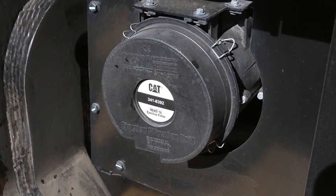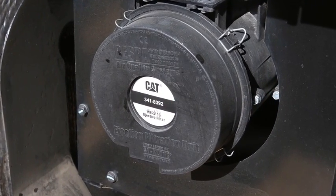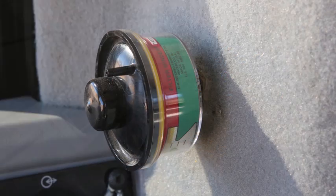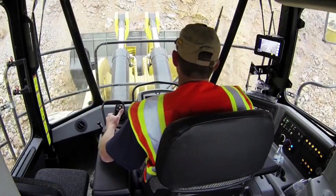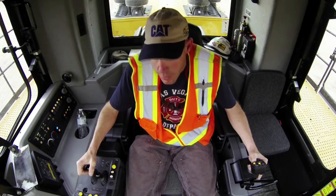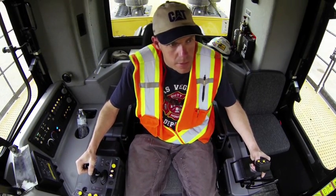Cab air in the 994K is filtered by a turbine style powered air cleaner system. This system also provides positive pressure into the cab to help keep it clean. A pressure indicator in the cab indicates when it may be necessary to change the filter or if the cab isn't sealed properly. Positive air pressure and filtration mean a cleaner and healthier work environment for the operator.